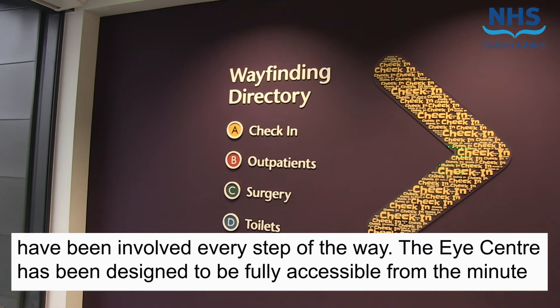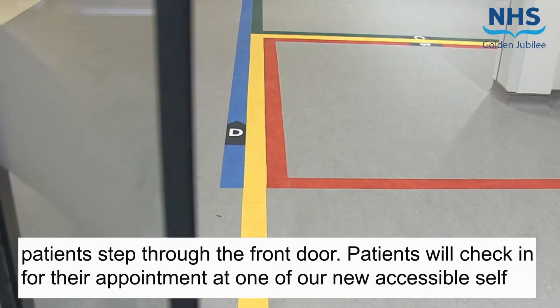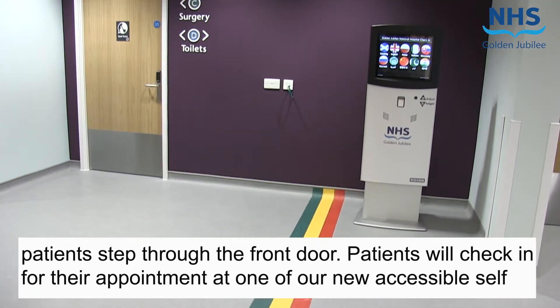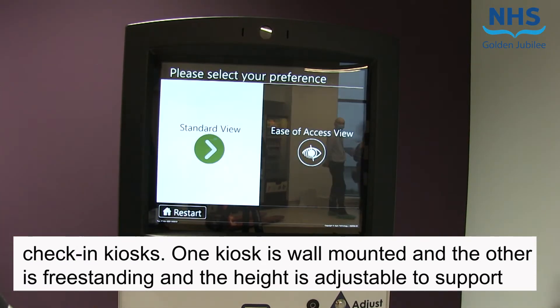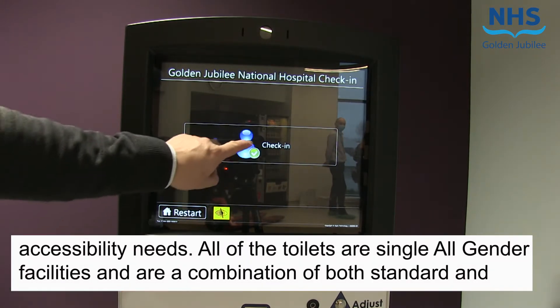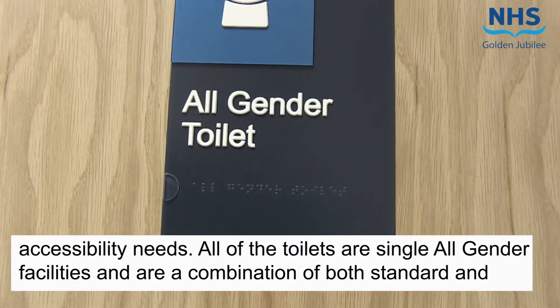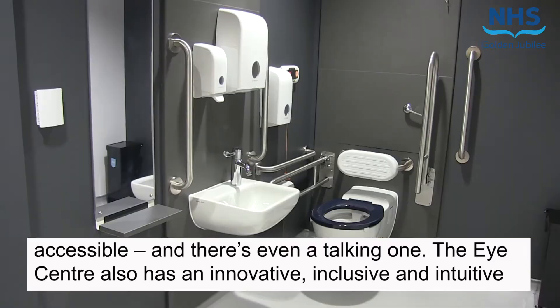The Eye Centre has also been designed to be fully accessible from the minute patients step through the front door. Patients will check in for their appointment at one of our new accessible self-check-in kiosks. One kiosk is wall-mounted and the other is free-standing with adjustable height to support accessibility needs. All toilets are single, all-gender facilities, a combination of both standard and accessible — and there's even a talking one.